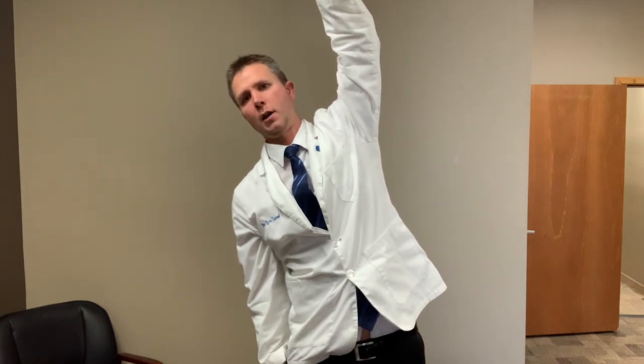Arm up, hand on the side, and then bend over to the side.